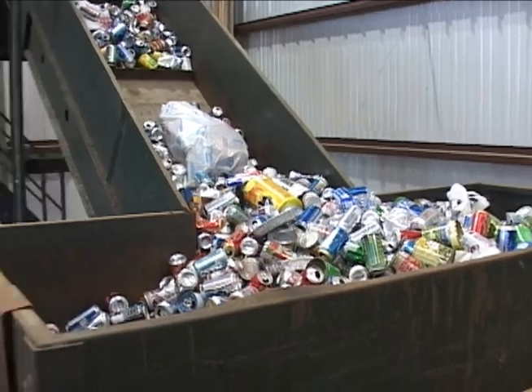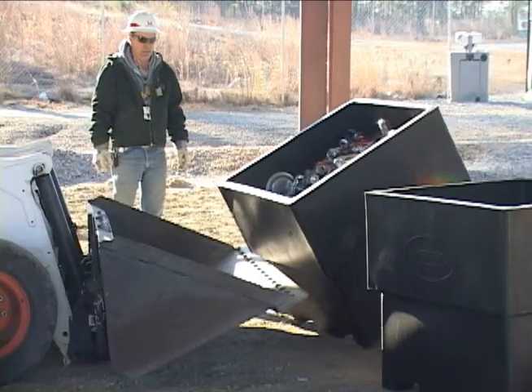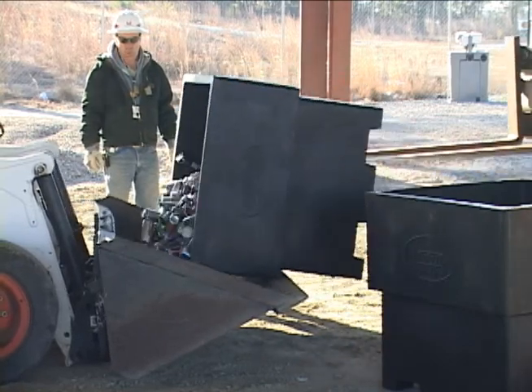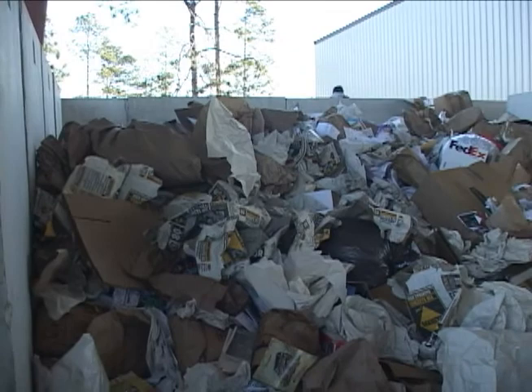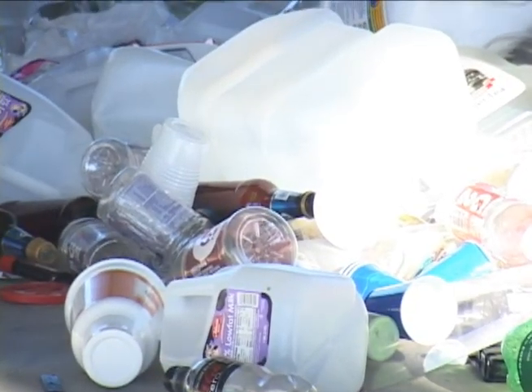Some people believe that one person can't make a difference, but nothing is farther from the truth. In fact, over the course of one year, an average person will produce close to 1,600 pounds of trash. If a quarter of that is recyclable, they could have prevented nearly 400 pounds of trash from piling up at the dump.